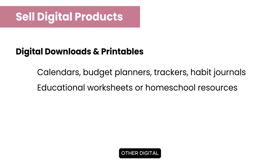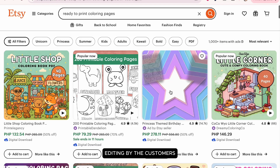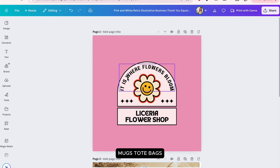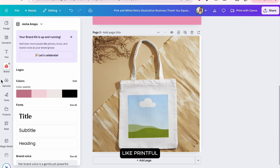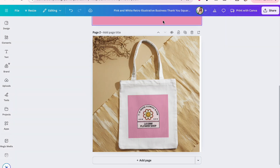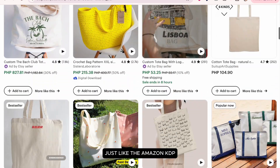Other digital products include ready-to-print downloads like coloring books, which don't require editing by the customer. There's also print-on-demand — design products like shirts, mugs, tote bags, and posters in Canva, then upload them to platforms like Printful, Redbubble, Teespring, or Etsy. These platforms print and fulfill orders, just like Amazon KDP.